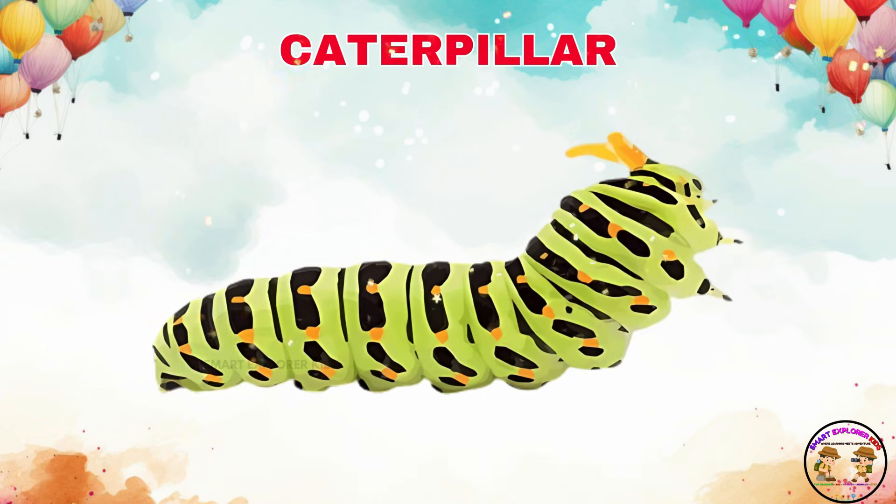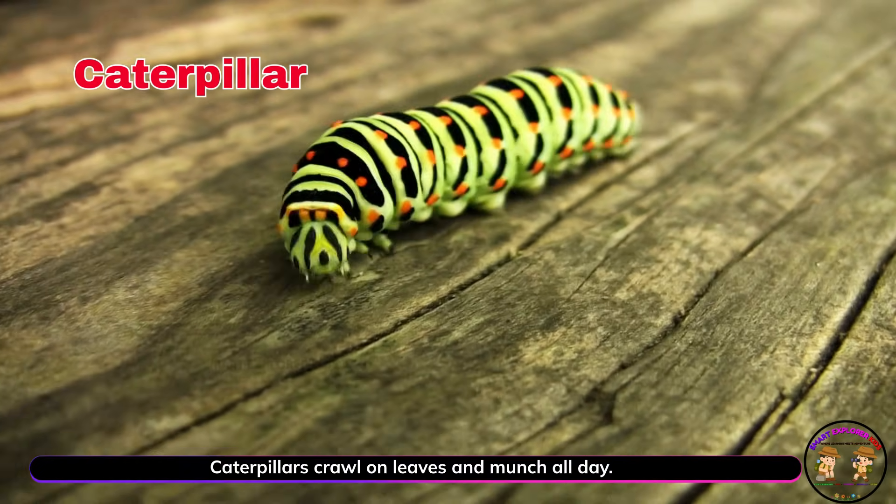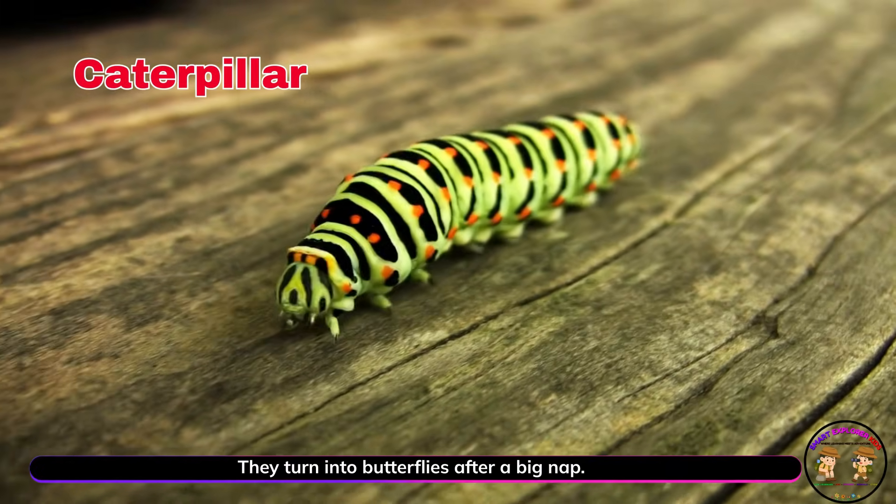Say hello to the caterpillar. Caterpillars crawl on leaves and munch all day. They turn into butterflies after a big nap.